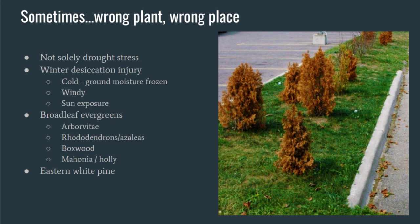Wrong plant, wrong place also shows up in deciduous trees — tricolor birch or a dissected-leaf Japanese maple like Crimson Queen or Red Dragon, where that fine leaf just can't handle hot afternoon sun. Winter desiccation is another issue: when the ground moisture is frozen, it's windy, and there's strong sun exposure, needles simply dry out. We see this in broad-leaf evergreens like arborvitae, rhododendrons, azaleas, boxwoods, mahonia, and holly, as well as eastern white pine.